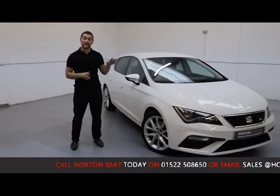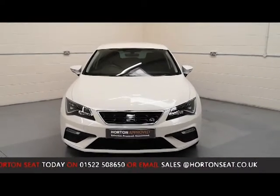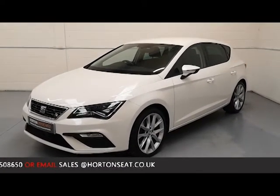Being a SEAT approved used vehicle, the car has gone through an extensive mechanical inspection, even given the few miles this car has covered, just to ensure that every element of the vehicle functions and performs up to SEAT's own standards.